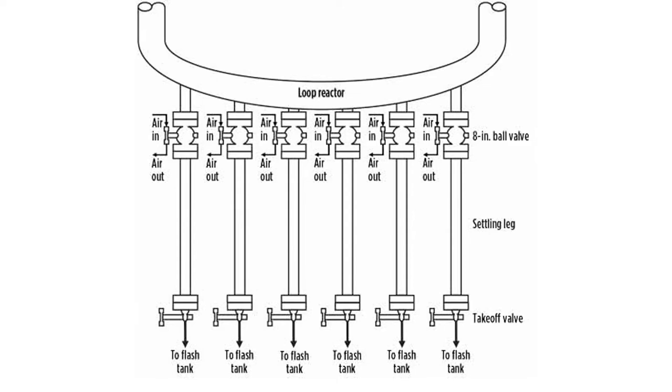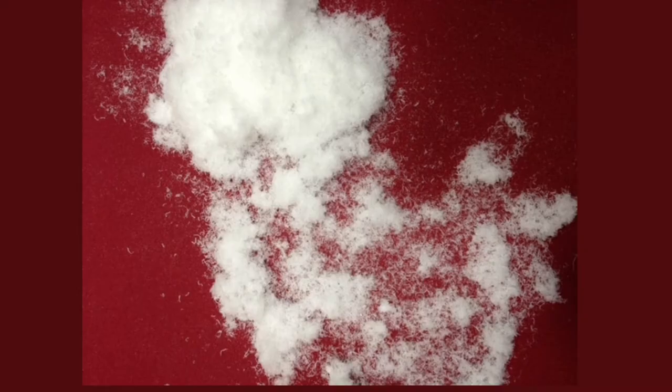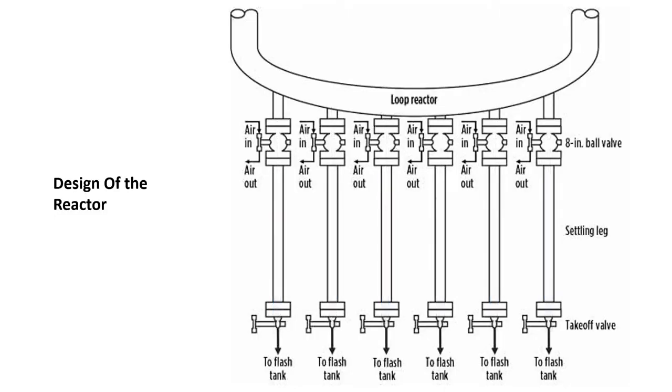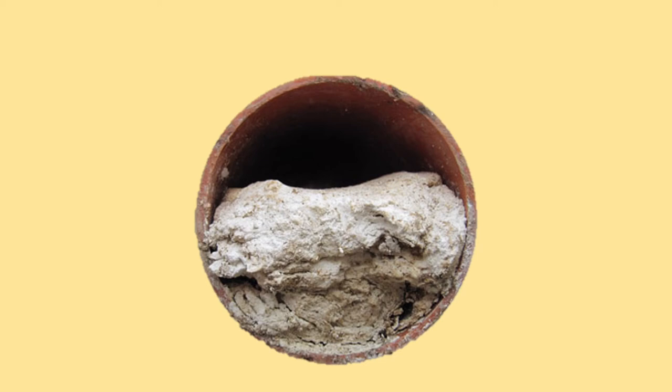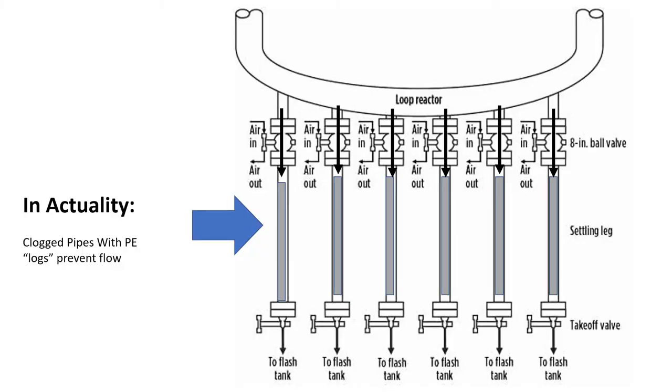Each settling leg consisted of a flanged 8-inch diameter pipe connected to a pneumatically controlled 8-inch diameter ball valve. Beyond the ball valve was an 8-foot length of straight pipe where the reaction product, a polyethylene fluff, was collected. According to design, the polyethylene fluff was expected to move freely from the loop reactor to the flash tank, but in reality the fluff tended to collect inside the settling leg, eventually developing into a large cylindrical log.